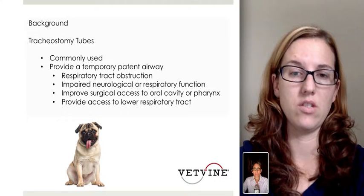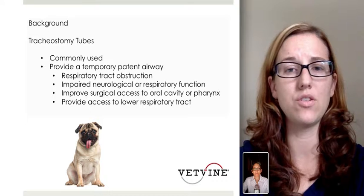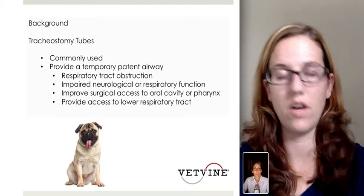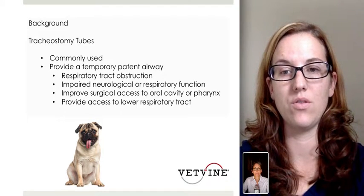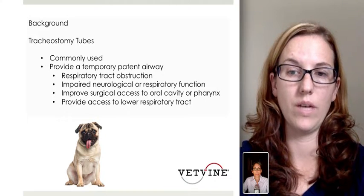But you can also see patients with laryngeal masses or cancer of the trachea where we need to try to use a temporary airway. It can also be used in impaired neurologic or respiratory function, improve surgical access to oral cavity or pharynx, and provide access to the lower respiratory tract.